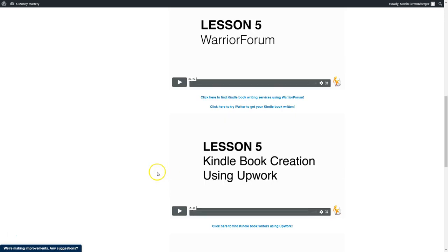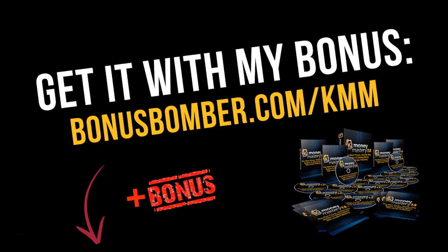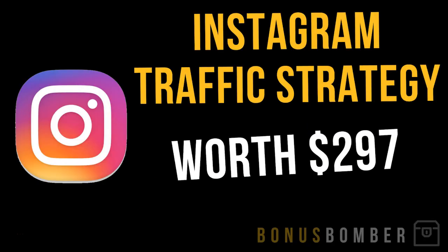Even if you still have any questions, you can just contact Stefan's support and they will help you out. You can also post them in the comment box below — I'm happy to answer all your questions since I'm also doing the Amazon Kindle business. You can get the K-Money Mastery via the link under the video — bonusbomber.com/KMM — and you'll also get my bonus courses showing you how I'm making five figures every month with affiliate marketing, online marketing, and Kindle marketing strategies.